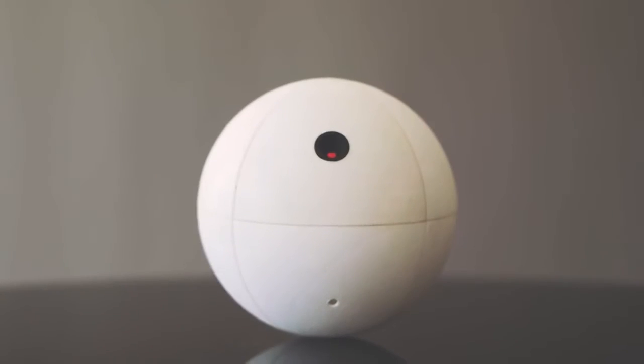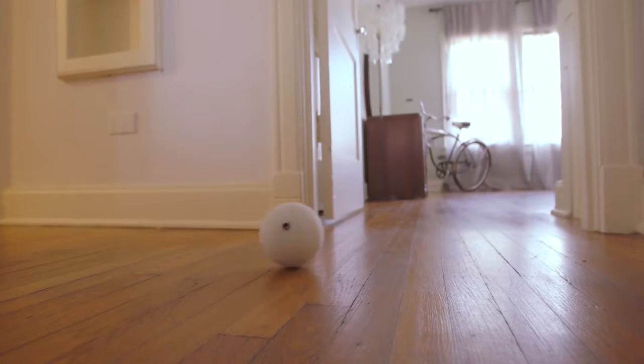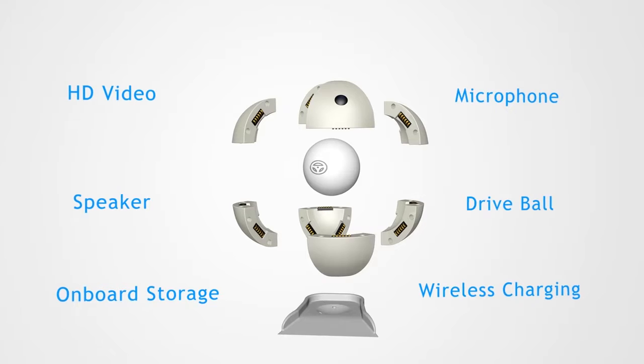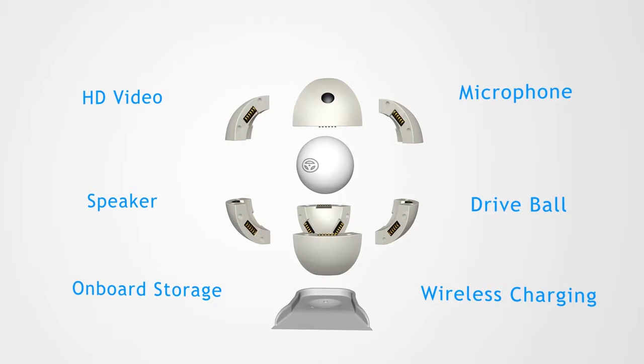Orbi is able to protect your home with only one unit because it's the only system that can freely move from room to room. With Orbi's modular design, you can customize it to your individual needs, swapping out different panels that provide specific functionality.